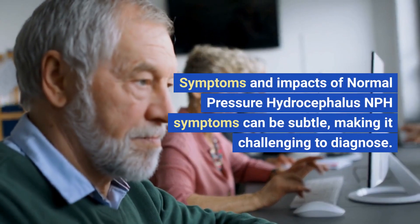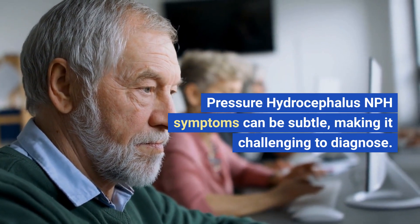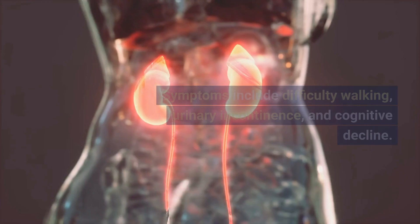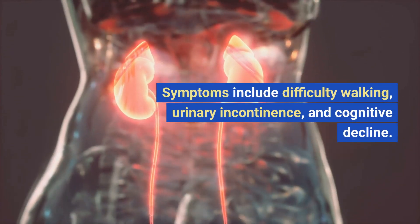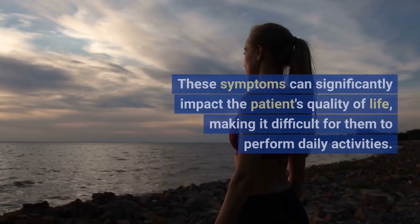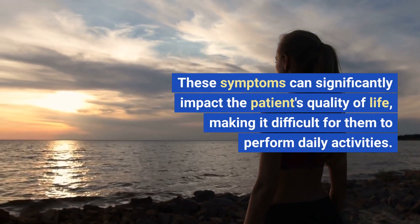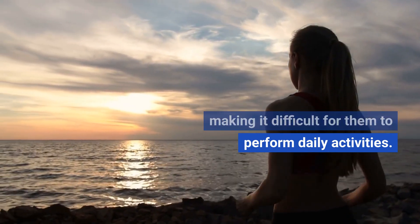NPH symptoms can be subtle, making it challenging to diagnose. Symptoms include difficulty walking, urinary incontinence, and cognitive decline. These symptoms can significantly impact the patient's quality of life, making it difficult for them to perform daily activities.